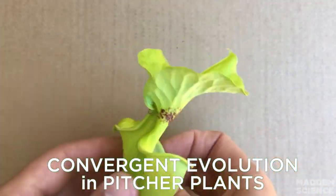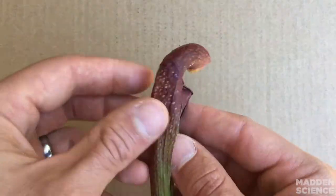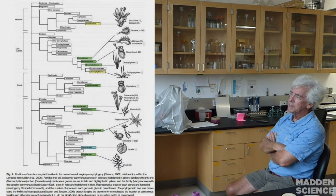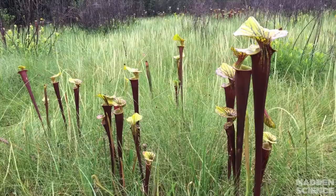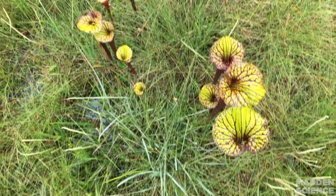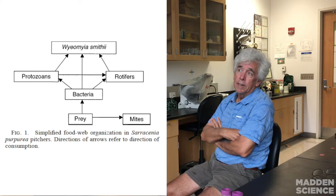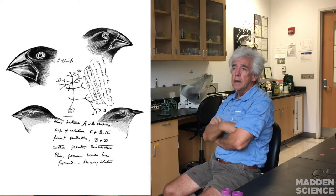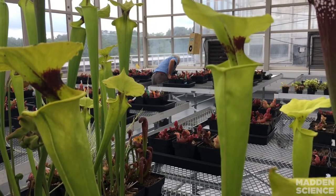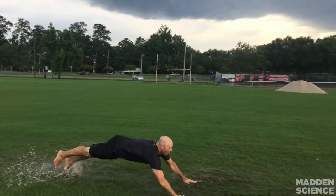Pitcher plants specifically have evolved at least three different times among those six origins of carnivorous plants, and they are all remarkably similar. Many make a tube that holds about half a cup of water, with a funny little lid on top and a thick lip on the front that often makes nectar to attract insects. We're actually using pitcher plants now to study evolution in the soil — following in-situ evolution over a matter of months to see whether organisms evolve to differ in growth rates, competitive abilities, size, and swimming speed.